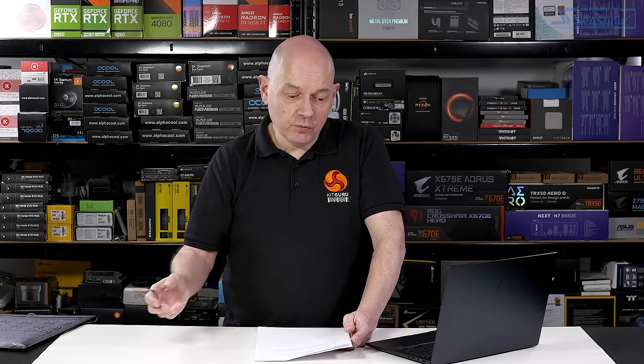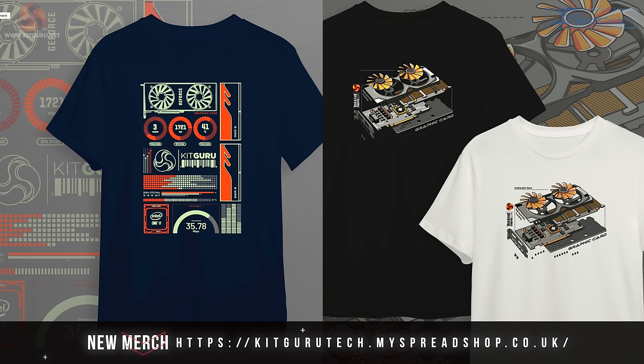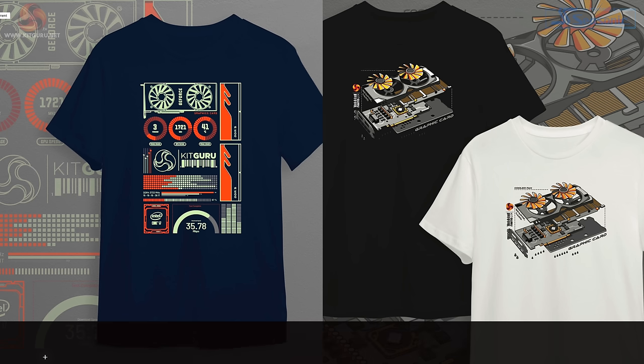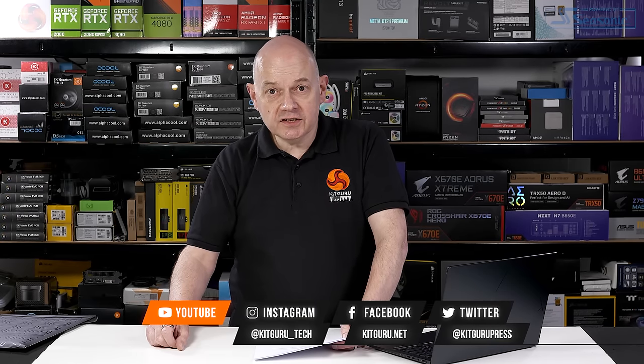Again, the AI side of things is bound to make a difference in time, but right now generationally it's not that inspiring. Overall, I'm impressed by the usability of the laptop and the battery life, but the outright performance is mediocre. Having said all that, it's an 8 out of 10, and it's worth buying.